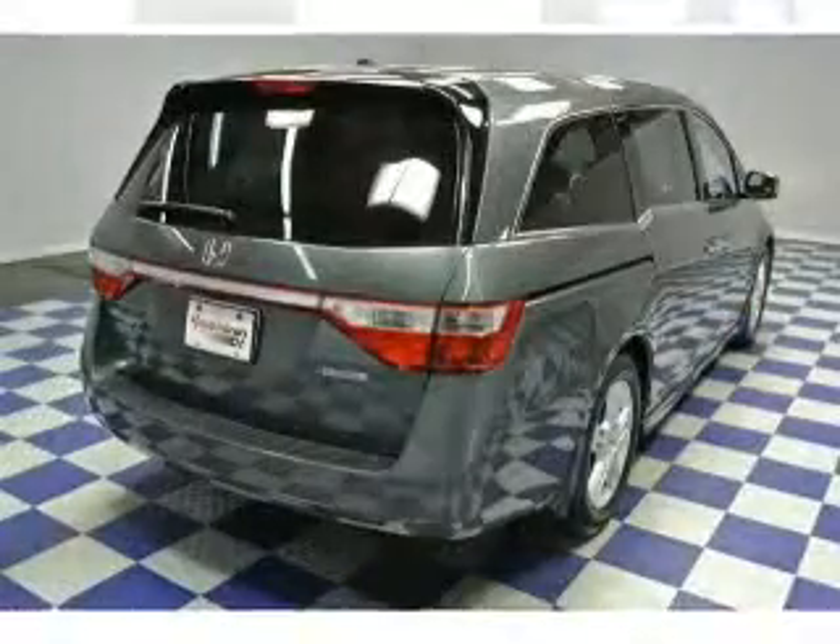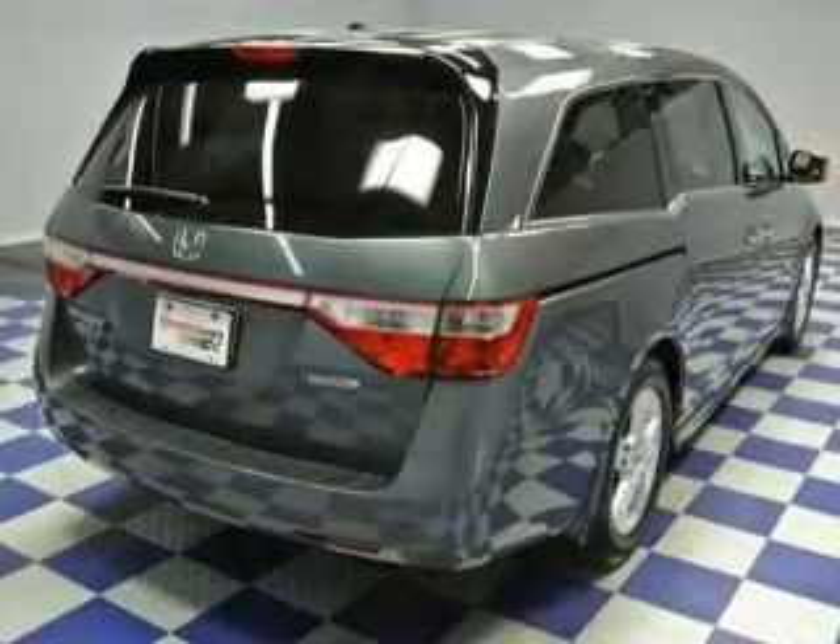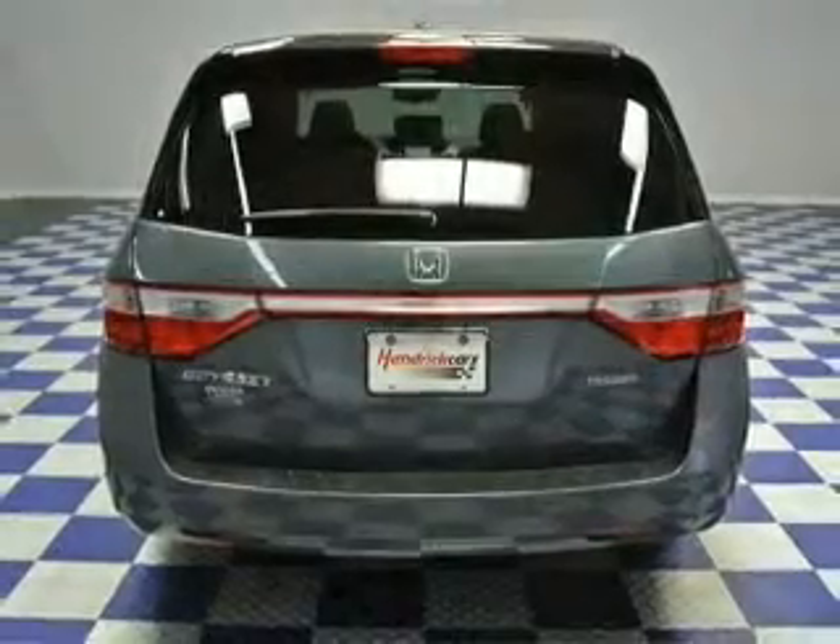Heated seats are there for you on cold winter days. Let the outside in with a built-in sunroof. Our website offers more information on all of our vehicles.